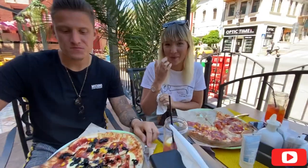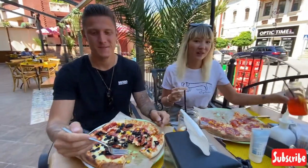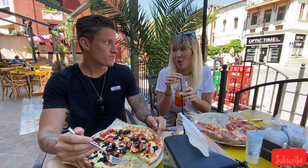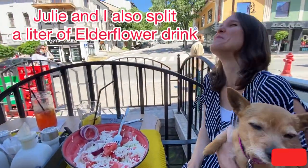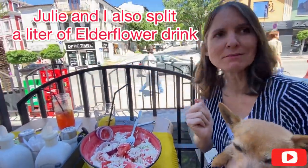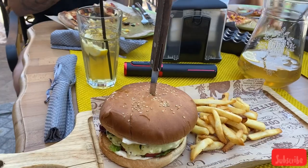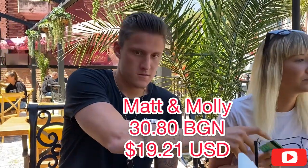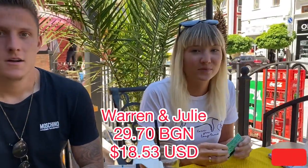We unfortunately couldn't take advantage of that beautiful balcony because we brought our dogs, but we had a great meal out front. Matt and Molly got a couple of pizzas — half eaten already — and they said they were good; they'd been there twice before. Julie's got her legendary Shopska salad, and I've got a veggie burger. The total was 30.80 for Matt and Molly and 29.70 for Julie and me.